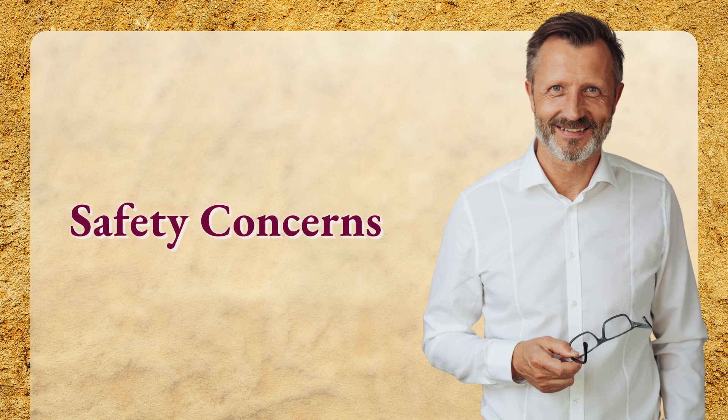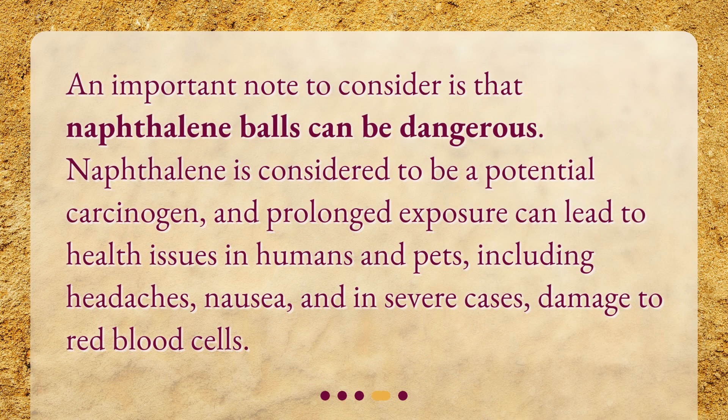Safety Concerns. An important note to consider is that naphthalene balls can be dangerous. Naphthalene is considered to be a potential carcinogen, and prolonged exposure can lead to health issues in humans and pets, including headaches, nausea, and in severe cases, damage to red blood cells.